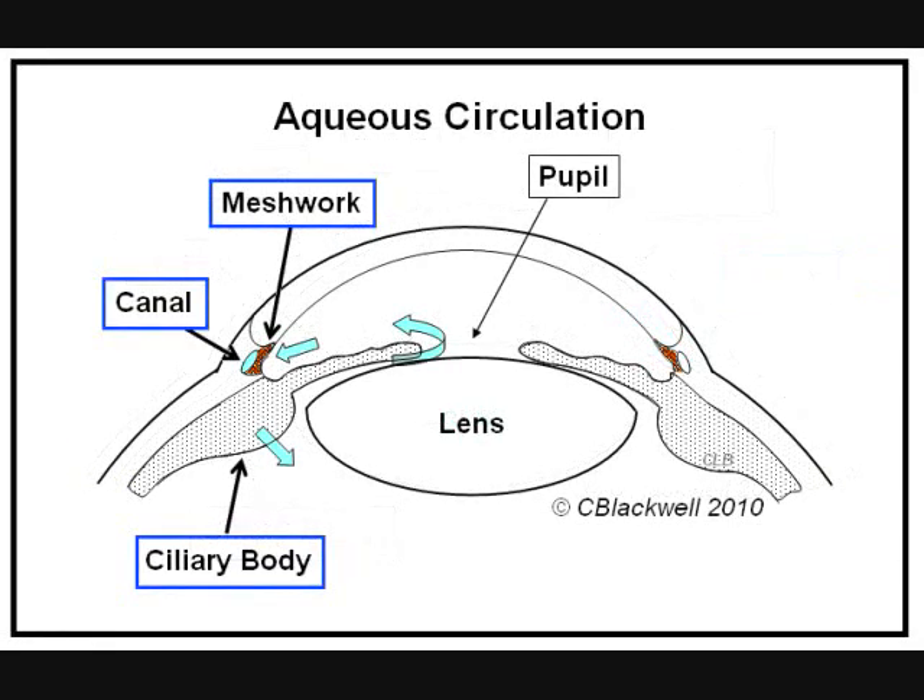Here is how aqueous circulates in the eye. Aqueous is pumped into the eye by the ciliary body. It circulates around the lens and through the pupil to enter the anterior chamber. It leaves the eye through a filtering system called trabecular meshwork located in the angle. After passing through the meshwork, it is carried back into the bloodstream by the canal of Schlemm.